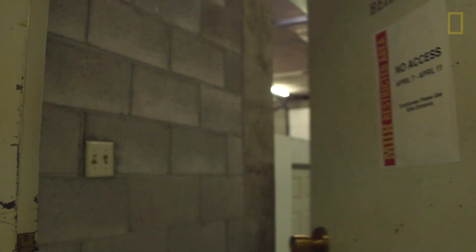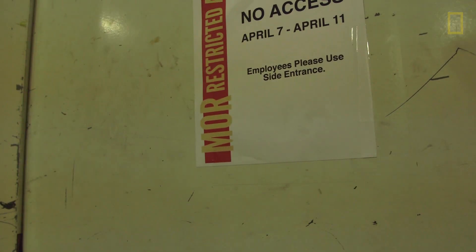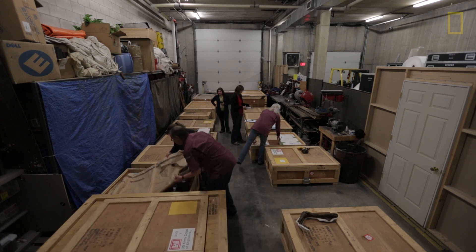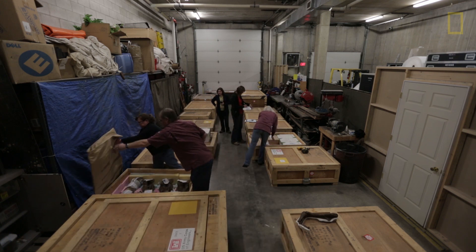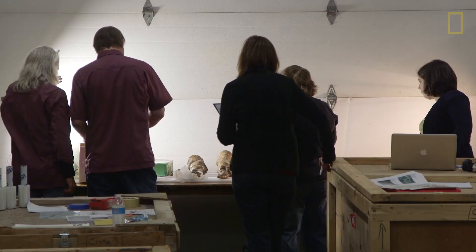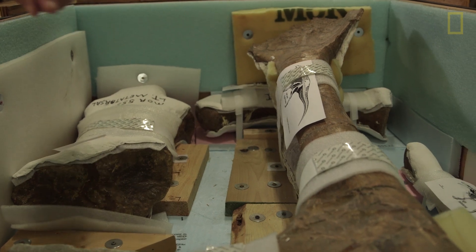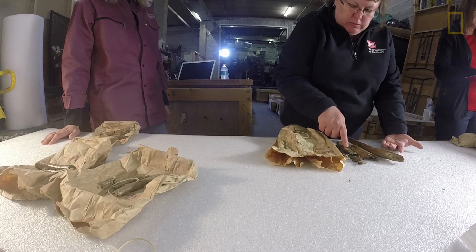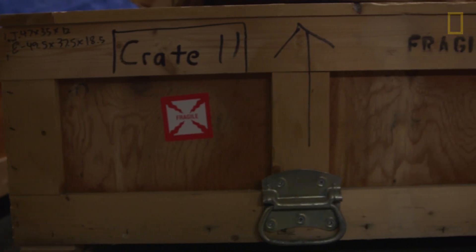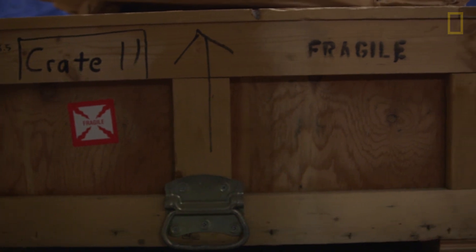They're packing up the Wankel T-Rex, getting it ready to ship off to the Smithsonian. What we're doing today and the rest of this week is taking an inventory of each fragment and each element in these 16 crates before they go on the truck to be transported to Washington, D.C.